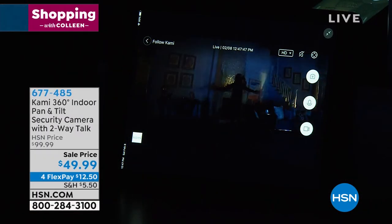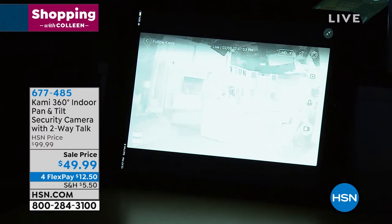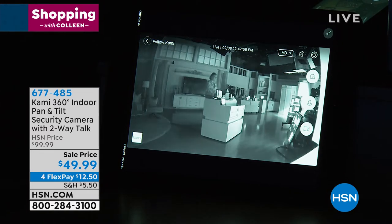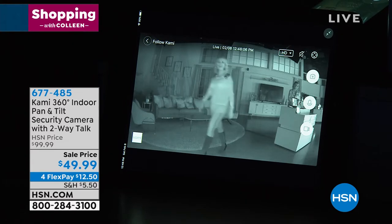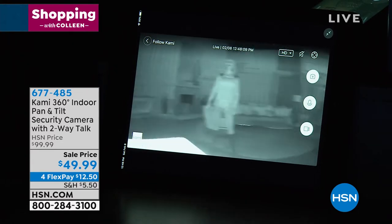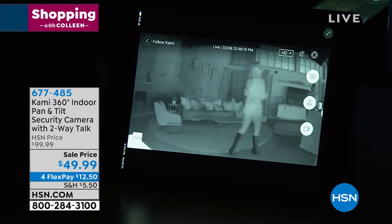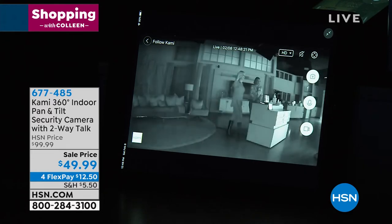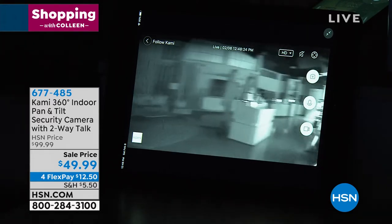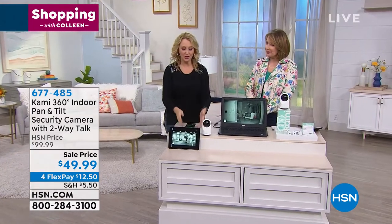This has infrared night vision, so in complete and total darkness you're going to be able to see. It takes a quick second to adjust, but look — it found Colleen. It's completely pitch dark, and it picked up on her moving around. Now it sees me. It's going to follow the action as it happens even when it's completely dark. It's going to let you know if something unusual is picked up — unusual sound detection — and it's following her around the room. It's like we have a little built-in cameraman.